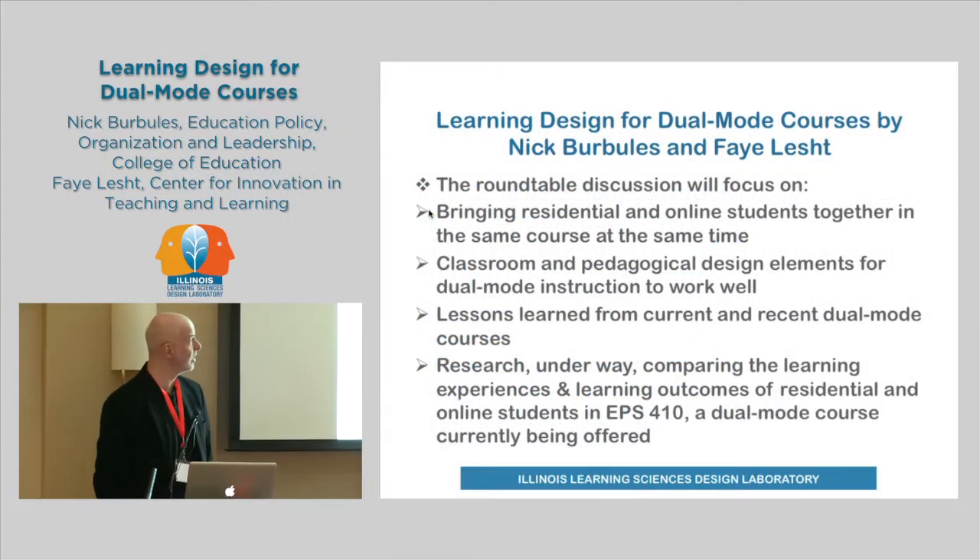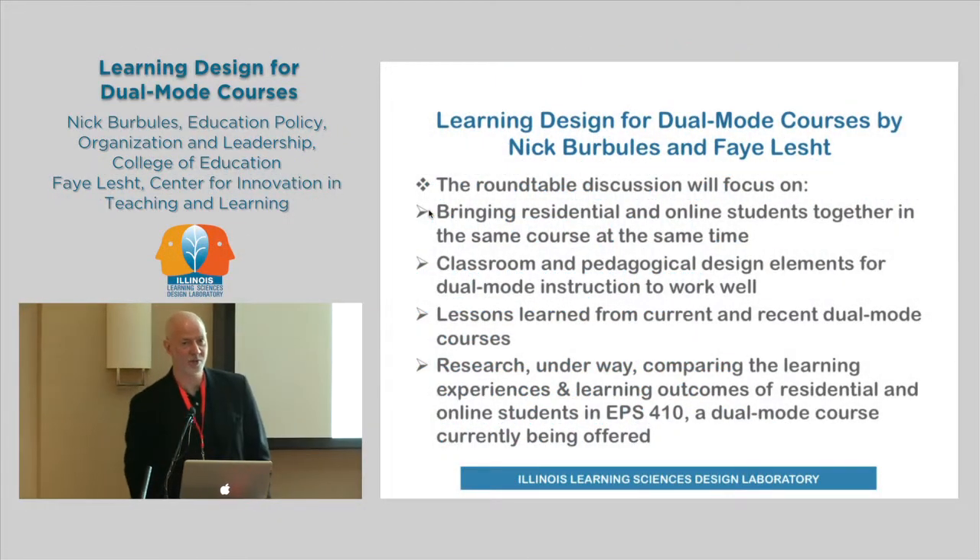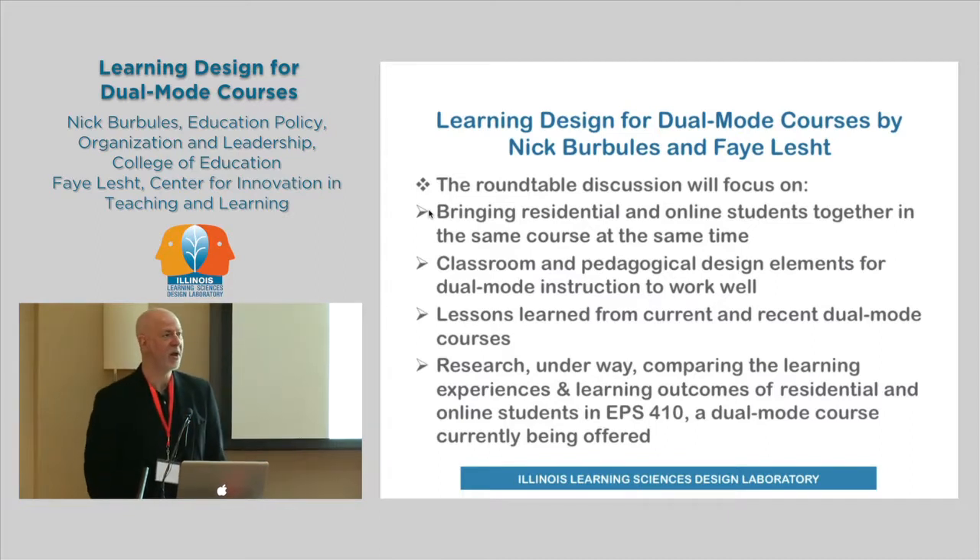Hello, I'm Nick Ribulis. I'm in the College of Education. I've been teaching online courses now for almost 20 years, and I keep trying to add new features and new elements to my courses.